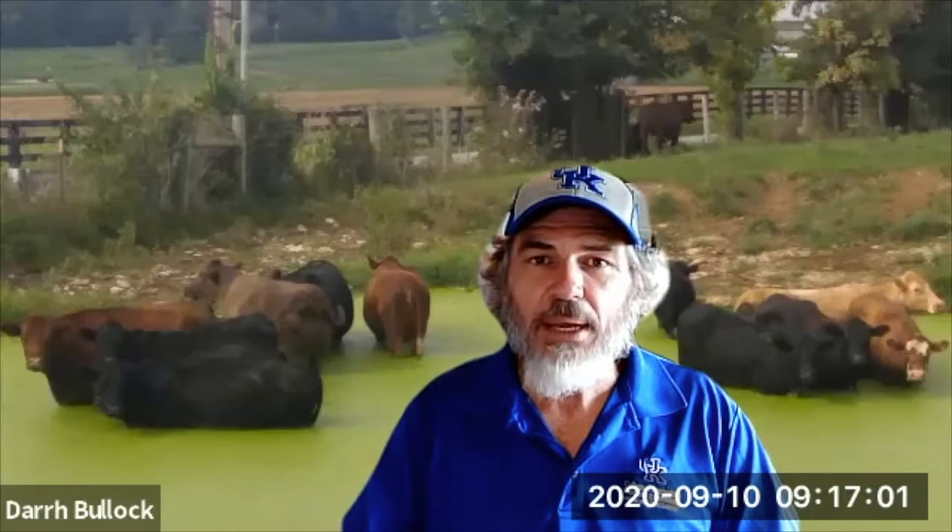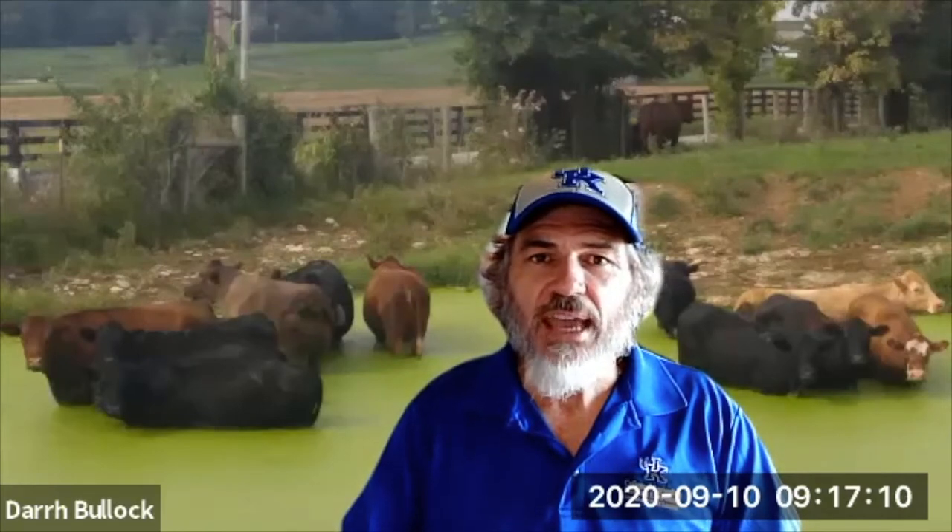One is going to be if you kept back replacement females, how is your cow herd doing? How are they holding up? And the other is for your most recent bull: how good is this calf crop?